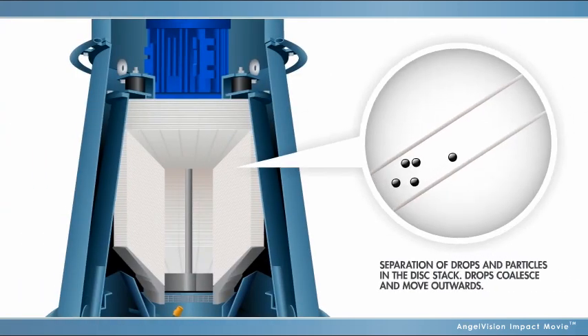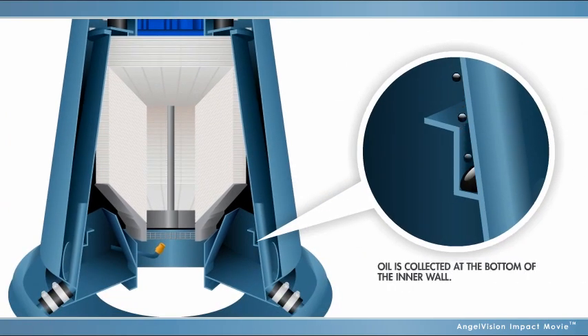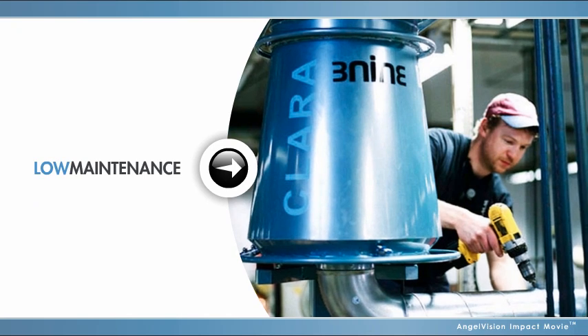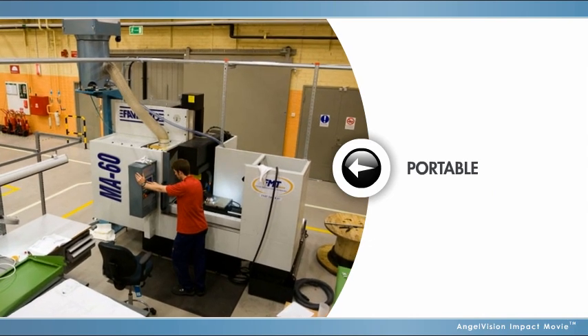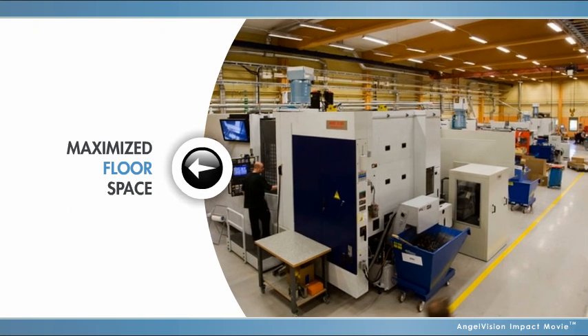The improved efficiency of our separation technology allows 3-9 products to handle highly contaminated mist and operate 24/7. Plus, unlike all filter technologies, there are no issues with pressure drops over time. Since they're installed directly on the tool, our separators require minimal ductwork, so CNC machines can be easily moved based on production needs and workshop floor space is maximized.